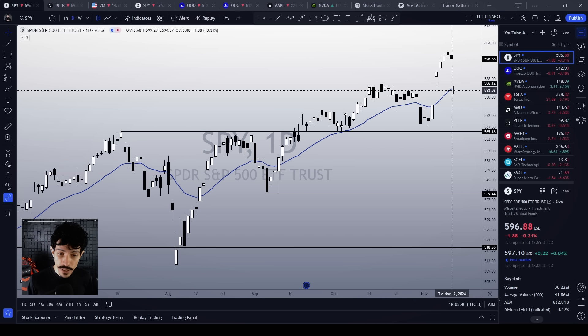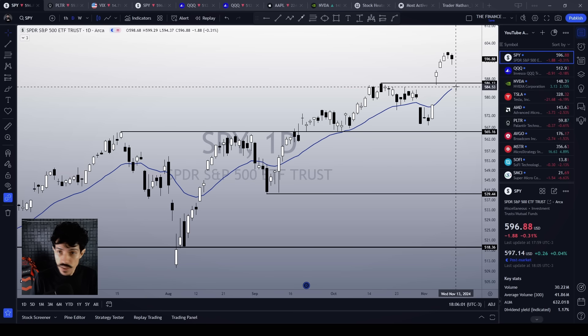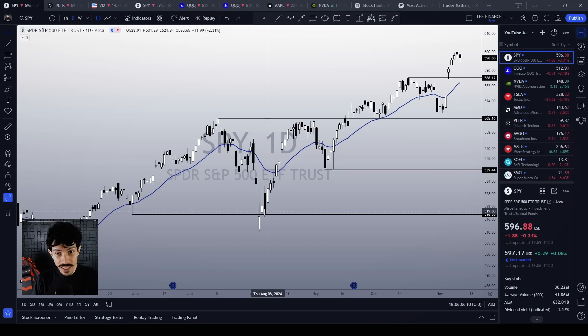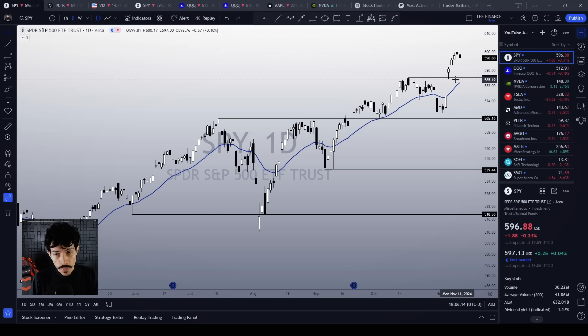Any pullback to this double support level could be just another buying opportunity if we see a bullish reaction materializing around this support level. Remember: buy near support levels, sell near resistance levels. Many people do the inverse — they buy near resistance and sell when dropping near support — especially when the risk-reward ratio is optimized, because when we make a bottom signal around a support level, it is just another buying opportunity.